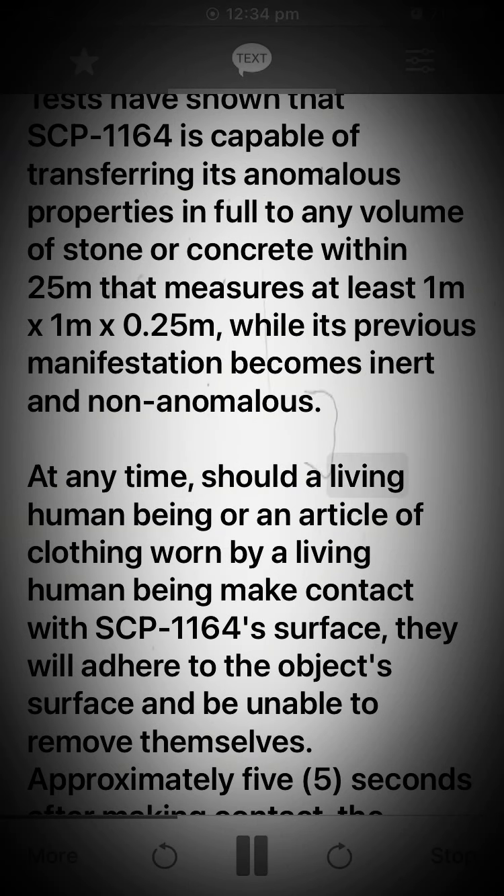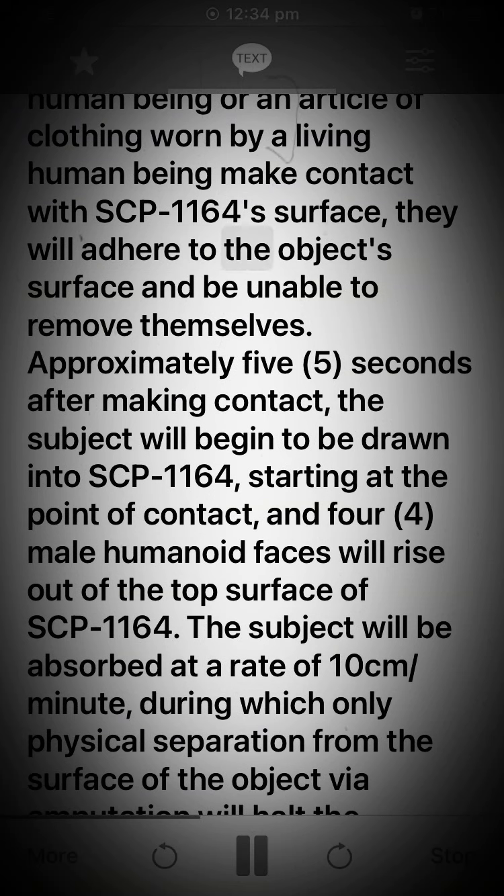At any time, should a living human being or an article of clothing worn by a living human being make contact with SCP-1164's surface, they will adhere to the object surface and be unable to remove themselves.